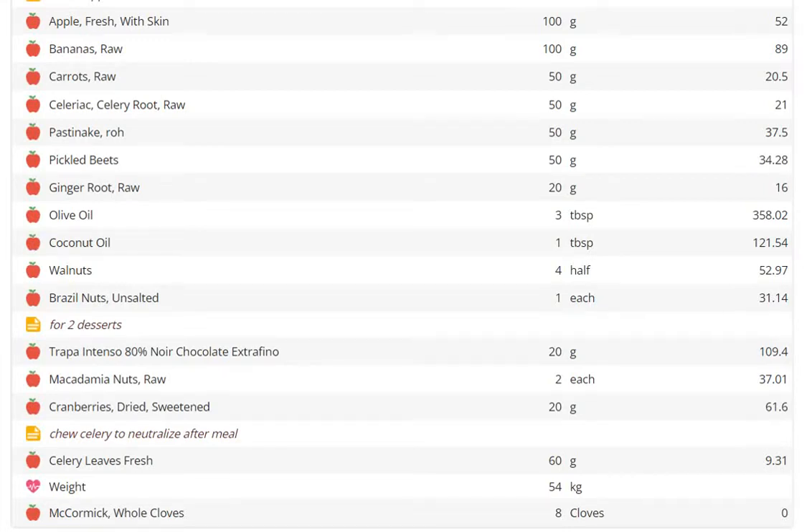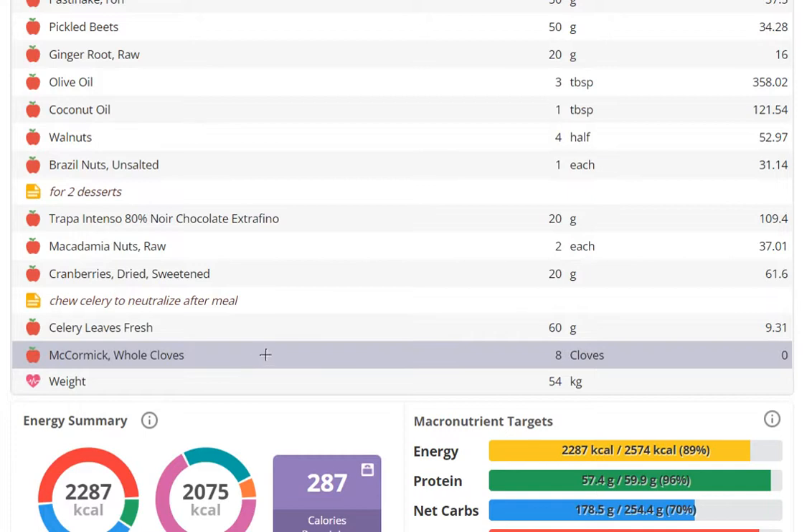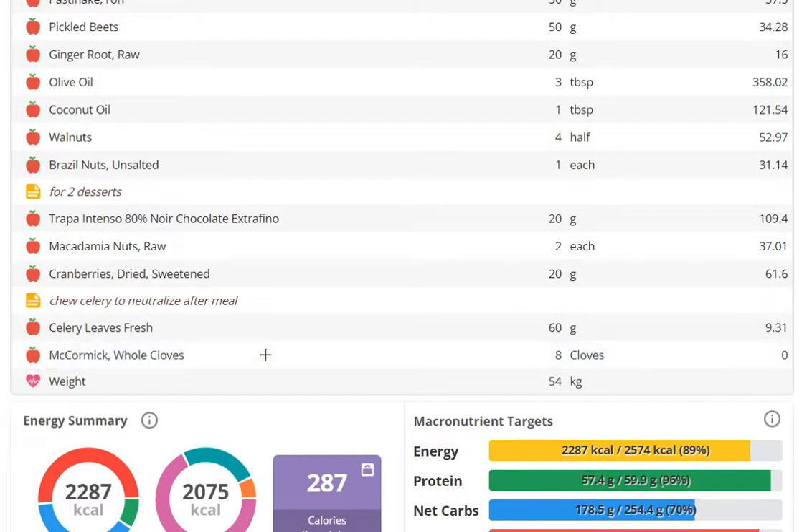Alright guys, this is part two of the 541 super meal discussion, going more into the specifics of the micronutrients. I forgot to mention I have eight cloves here at the bottom — I chew them after every meal, four cloves between meals, like an hour or two later when I drink my tea.